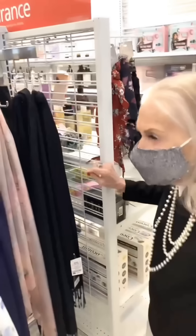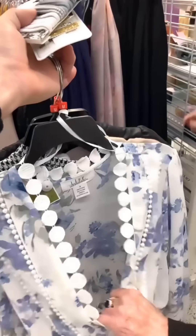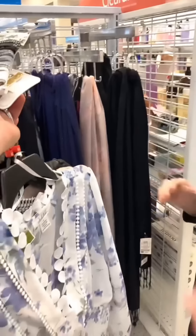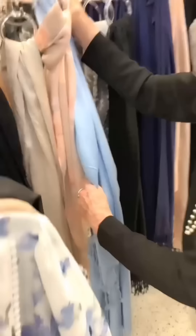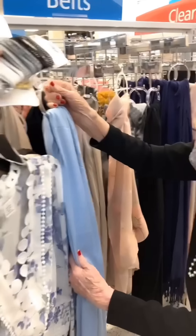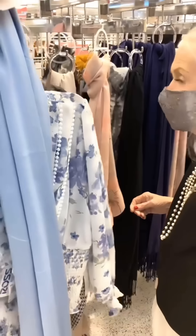Now they move to scarves. She picks up one to pair with the low-cut blouse — wearing a scarf would cover up the neckline and make it wearable. She tries a blue scarf with the top and it looks really pretty together.